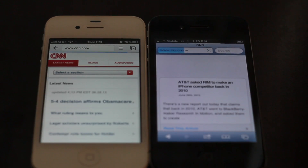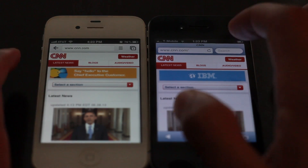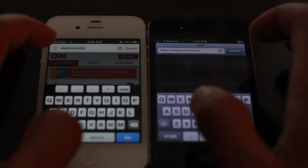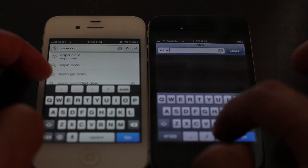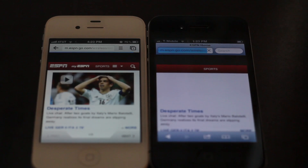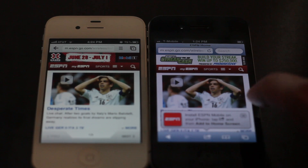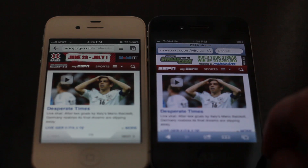CNN has loaded already on the iPhone 4S with Google Chrome, with the iPhone 4 right behind it — not too far behind. Let's try ESPN now. ESPN is done on the iPhone 4S with Google Chrome, and on the iPhone 4 it's done now as well.